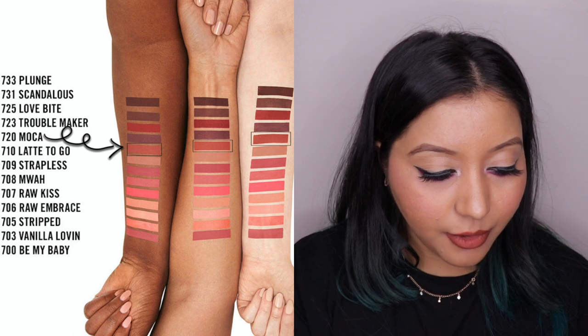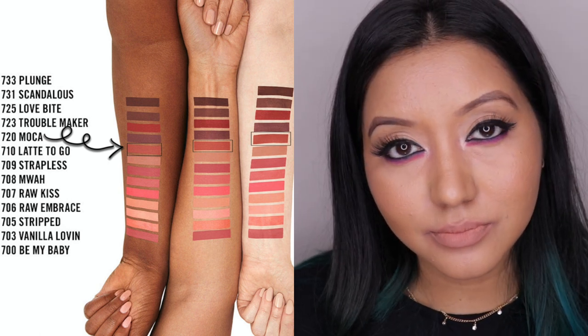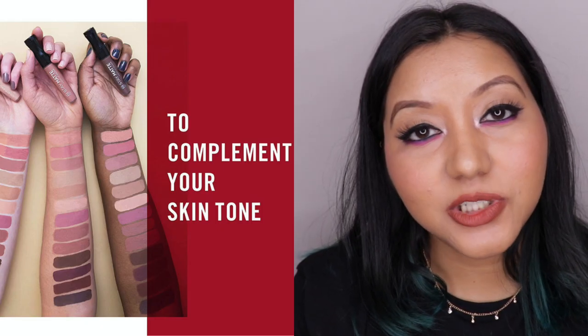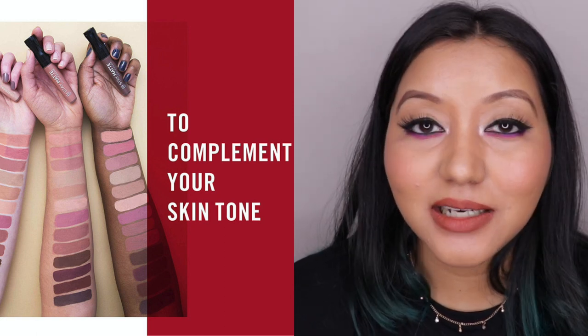The second con is the arm swatches on the Nykaa app, which are quite misleading. The shade Mocha — the fifth shade shown — doesn't look like that at all. Even on a darker skin tone it doesn't look like that. On me, a medium skin tone, it looked like my skin color, not the peachy color shown. The second arm swatch set is a bit more helpful, but they don't actually name the shades, which is frustrating. Getting a shade that doesn't suit your skin tone is both heartbreaking and expensive.